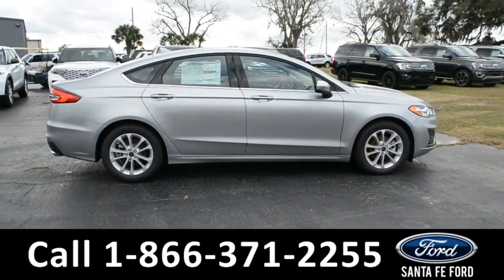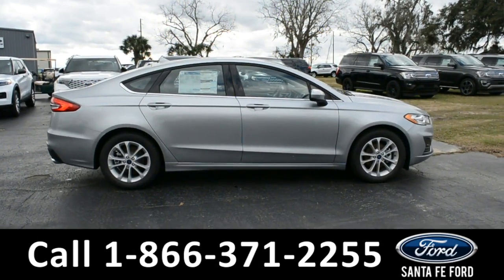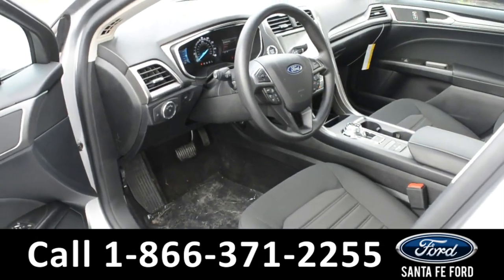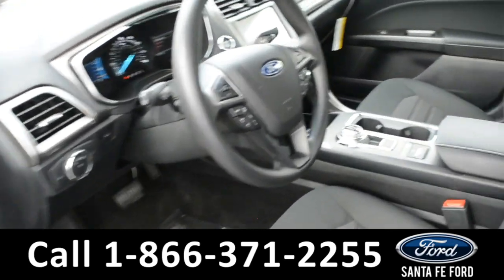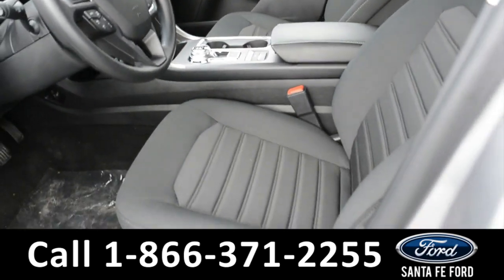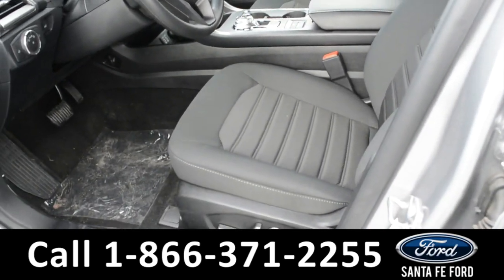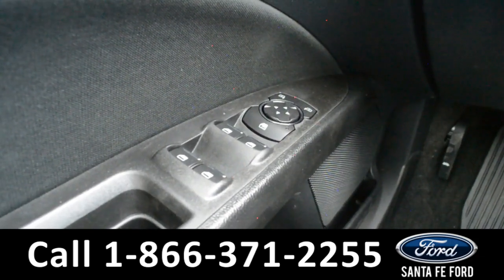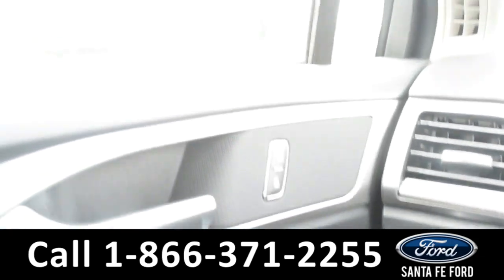Now let's take a closer look into the inside. Here is a quick view of the front row. The seats are a black cloth, and the driver's seat is powered. It has powered windows, locks, and mirrors.